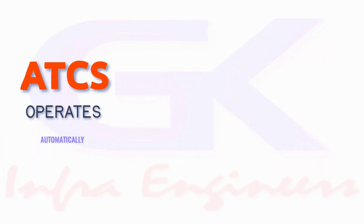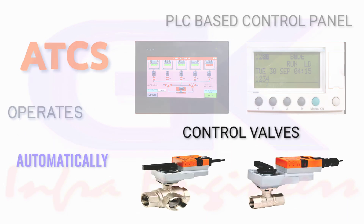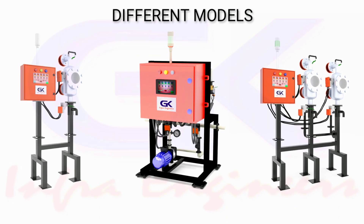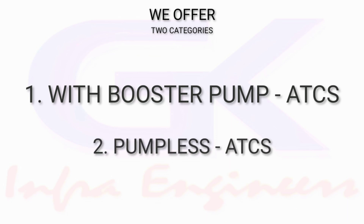ATCS operates automatically through a PLC-based control panel and control valves. We have different models to cater to the different requirements of clients. Principally, we offer two categories: one with a booster pump ATCS, and second, a pump-less ATCS, which are further divided into subcategories.